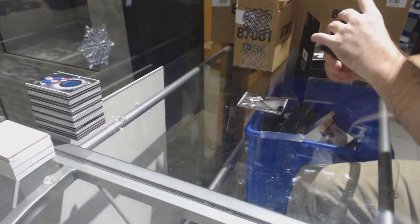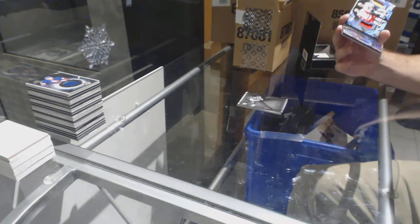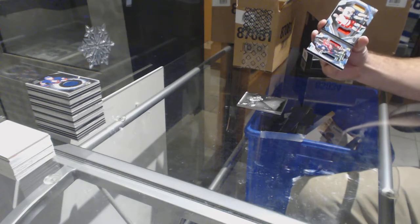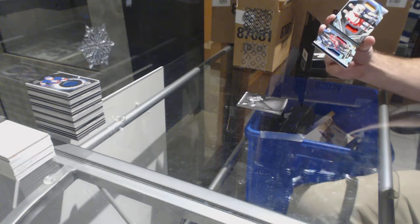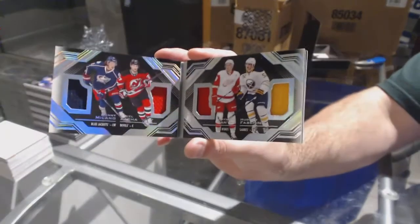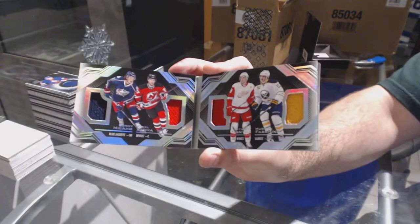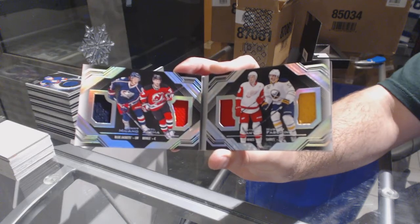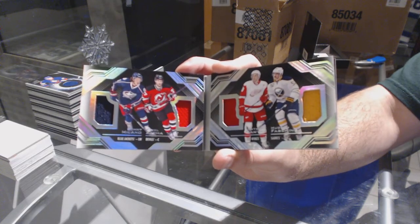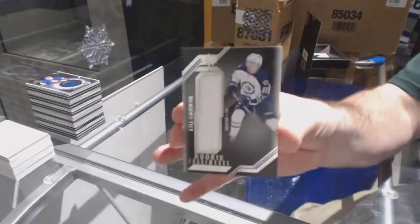We've got a Quad Relic Booklet — going to be random between Columbus, New Jersey, Detroit, and Buffalo — Melano, Zach, Mantha, Fashion. Quad Booklet, which we'll random. And for the Winnipeg Jets, Kyle Connor.